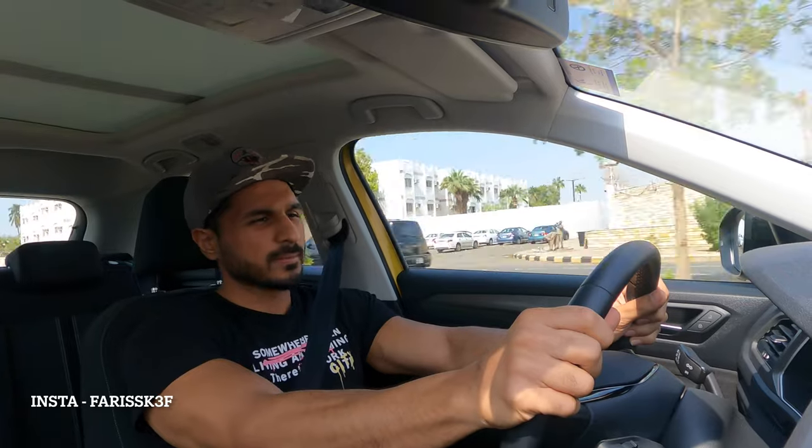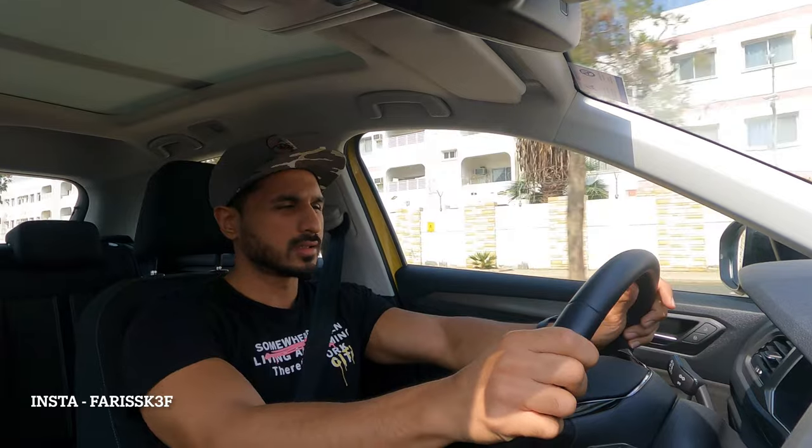Front wheel drive, so the front wheels spin a bit. 10.3 seconds — oh my god, 10.3 seconds. I assume it's because of the road, so let me try again. The dealer claims it's around 8 seconds, so I need to get somewhere near that.